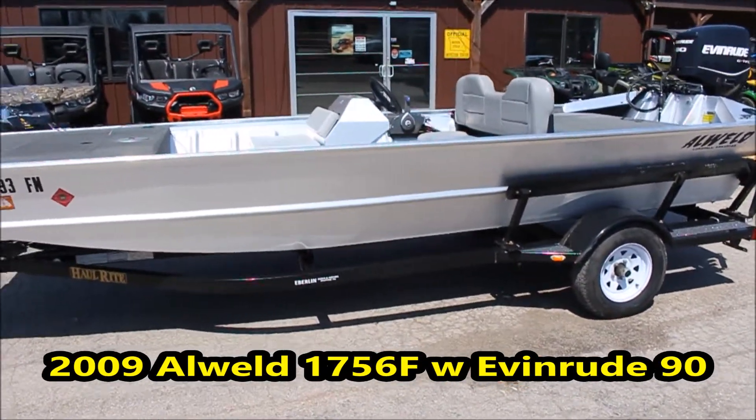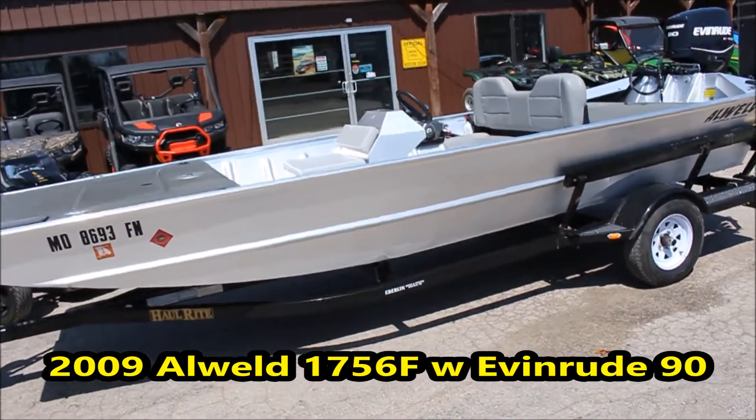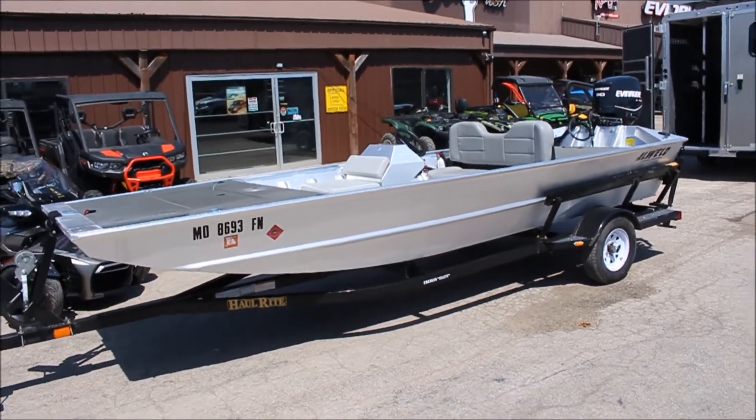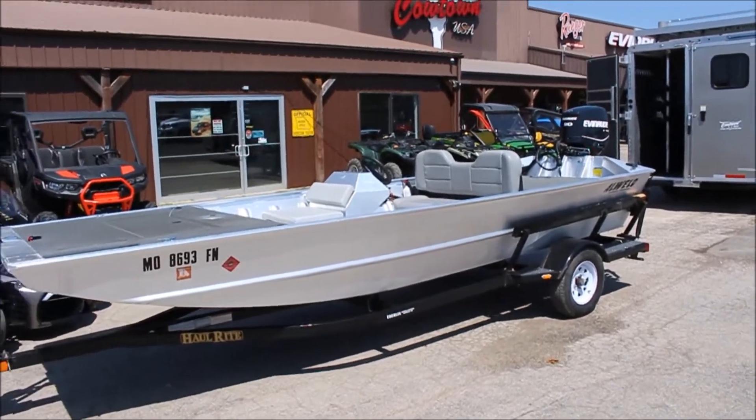Hi everybody, Doug Davis of Cowtown here today looking at a nice 2009 1756 all weld. It also has a 2009 90 horse 70DTEC.